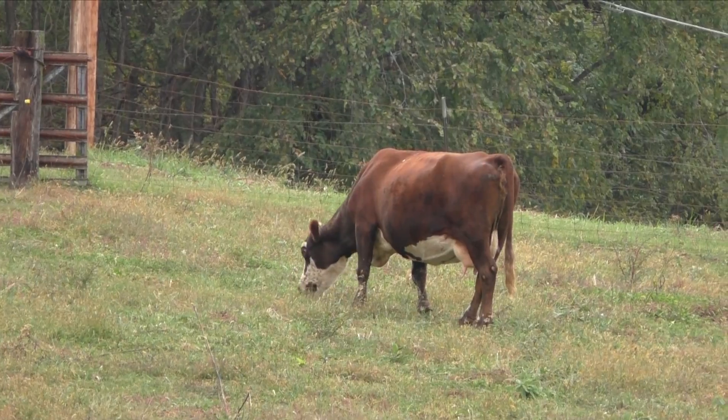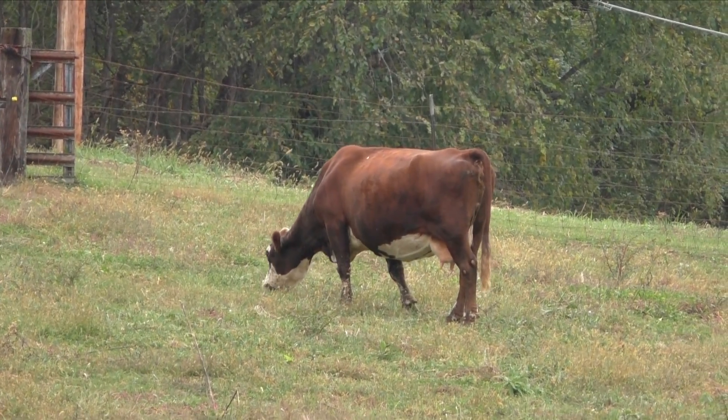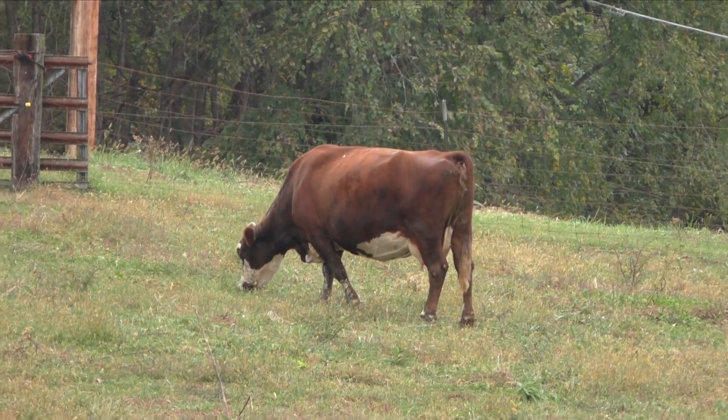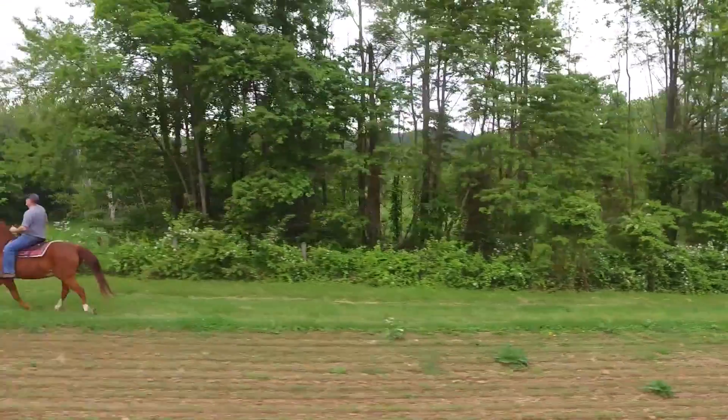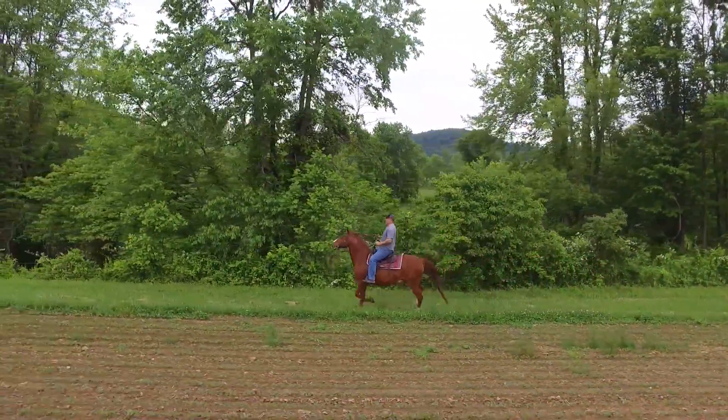This cow grazing in the field gives an example of a learned behavior, because the cow learned to graze in the field from its mother. This gives an example of an innate behavior because no one taught the horse how to run.